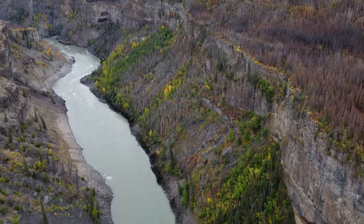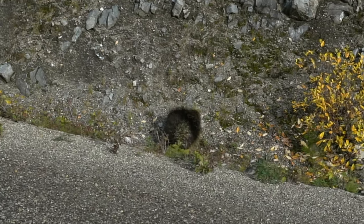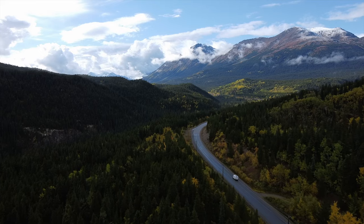Last week was all about the Yukon, an undeniably beautiful corner of Canada, but there's still more to see. So we headed south, opting to take the road less traveled, otherwise known as the Stewart-Cassiar Highway.